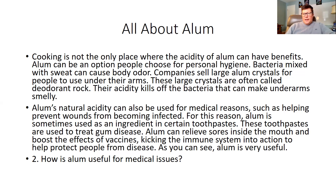Alum's natural acidity can also be used for medical reasons, such as helping prevent wounds from becoming infected. For this reason, alum is sometimes used as an ingredient in certain toothpaste. These toothpastes are used to treat gum disease. Alum can relieve sores inside the mouth and boost the effects of vaccines — kind of important today — kicking the immune system into action to help protect people from disease.